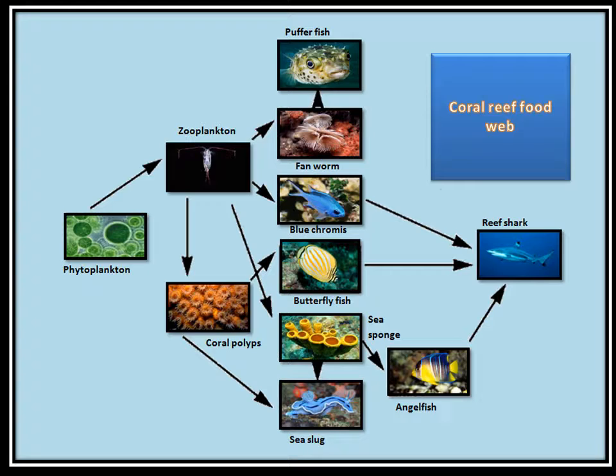This is my coral reef food web that I found on a website, and it shows what eats what. As you can see, the reef shark is at the top of the food chain.